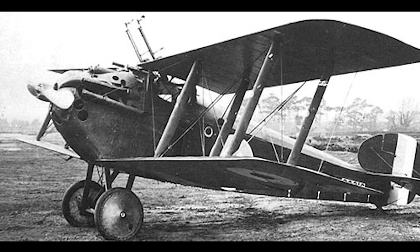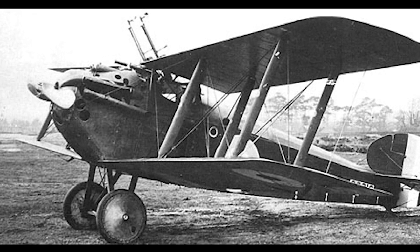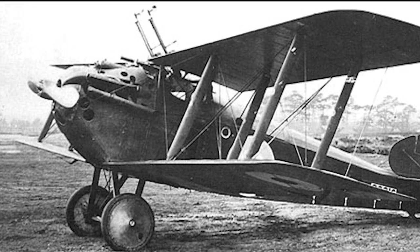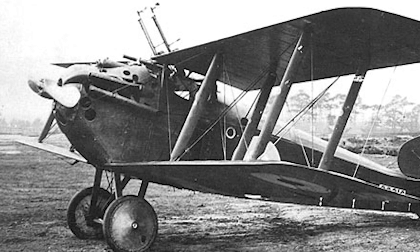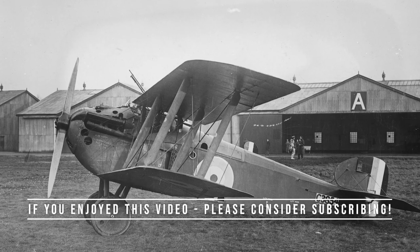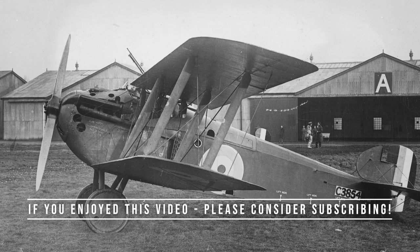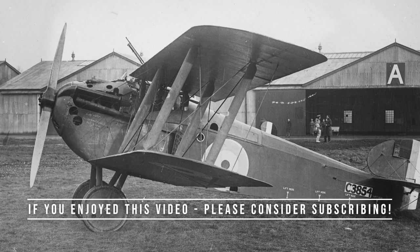The Sopwith Dolphin was retired in early 1919, and was declared obsolete in September 1921. In total, 2,072 Dolphins were produced.